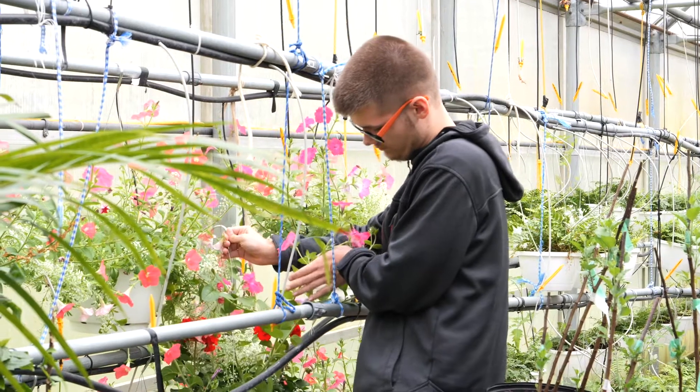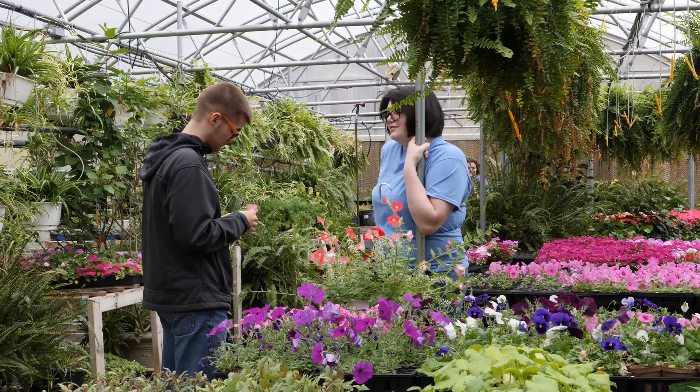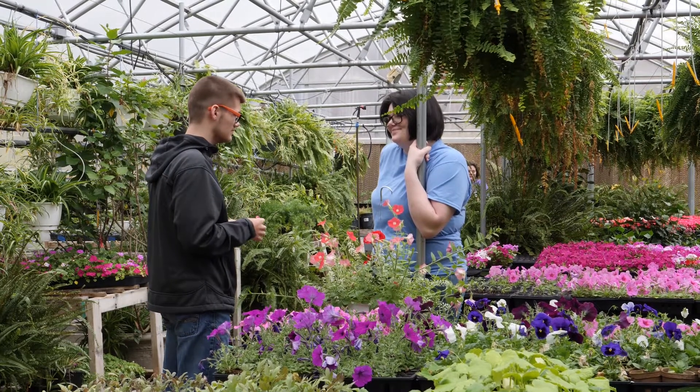You can also use it as a reward. You tell the kids, if you do what I ask you to do during class today, then maybe tomorrow we'll go spend an hour in the greenhouse. They really enjoy the greenhouse. It's a lot of fun.